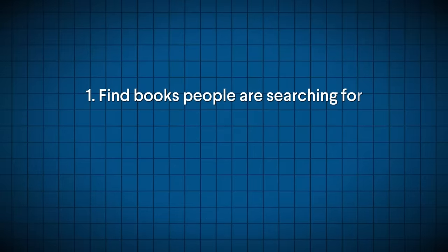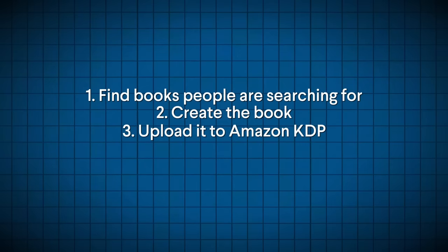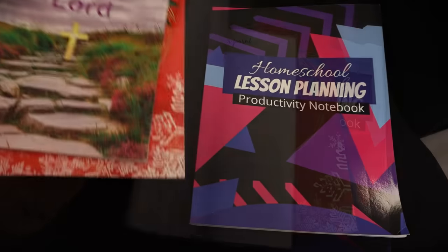The first thing you're going to have to do is find books that people are searching for. And once you find that book, you will have to create it — I'm going to show you how to do it quick and easy. After that, you will upload it to Amazon KDP, which is absolutely free to do. And this is the point that Amazon is going to take over. Once someone finds this book and buys it, Amazon is responsible for printing it, shipping it to the customer, and taking care of all the customer service. I actually have created several books before and have copies of some of them right here, so I know that this does work.